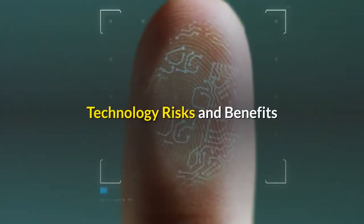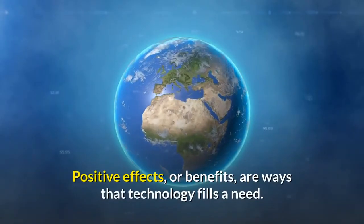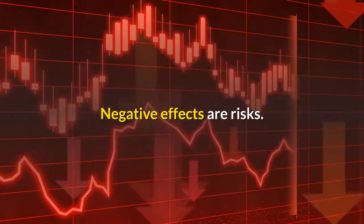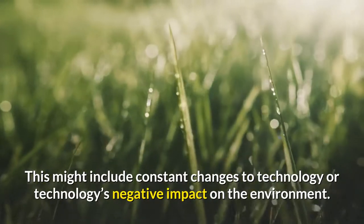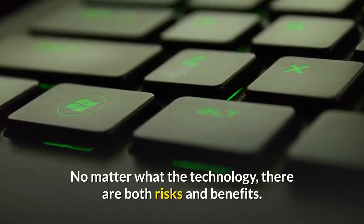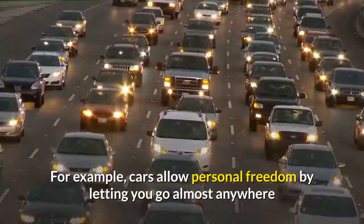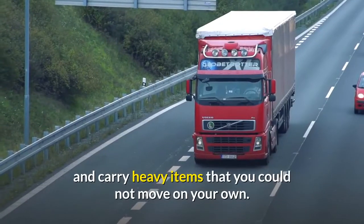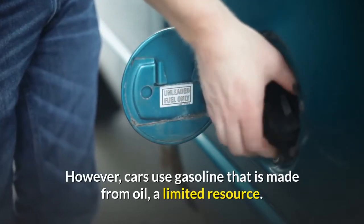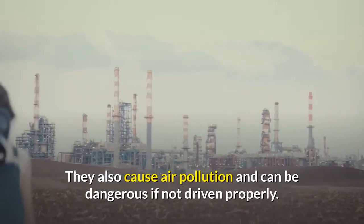Technology can have positive and negative effects. Positive effects, or benefits, are ways that technology fills a need. Negative effects are risks. This might include constant changes to technology or technology's negative impact on the environment. For example, cars allow personal freedom by letting you go almost anywhere and carry heavy items you could not move on your own. However, cars use gasoline made from oil, a limited resource, and they also cause air pollution and can be dangerous if not driven properly.